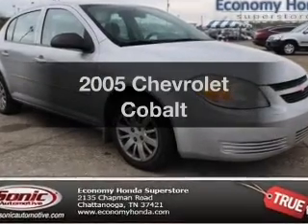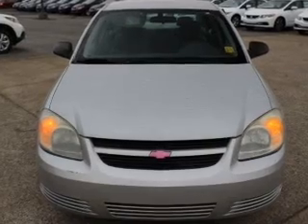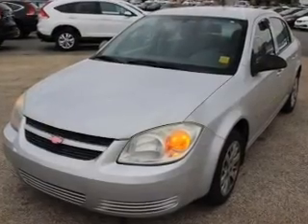Presenting the 2005 Chevrolet Cobalt — this is the set of wheels you've been looking for. The powertrain includes front wheel drive with an efficient four-cylinder engine driven by an automatic transmission.